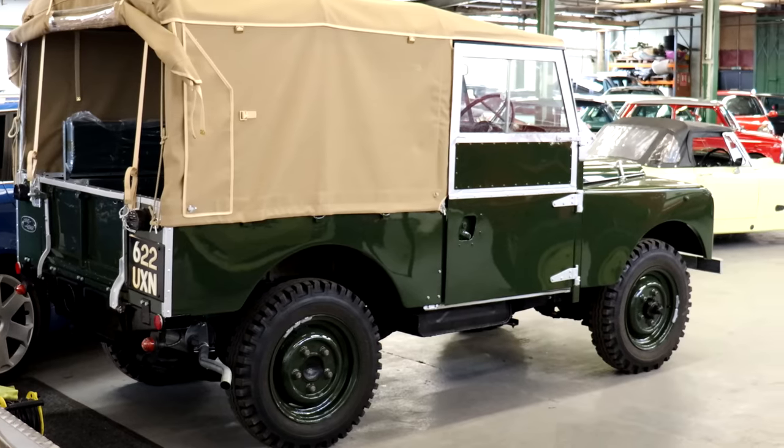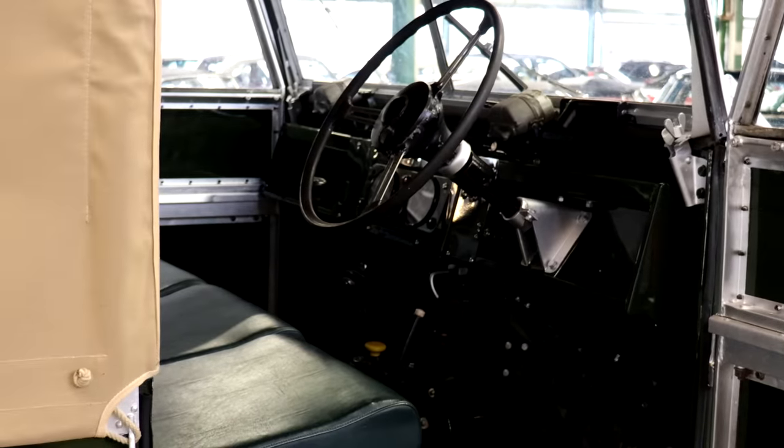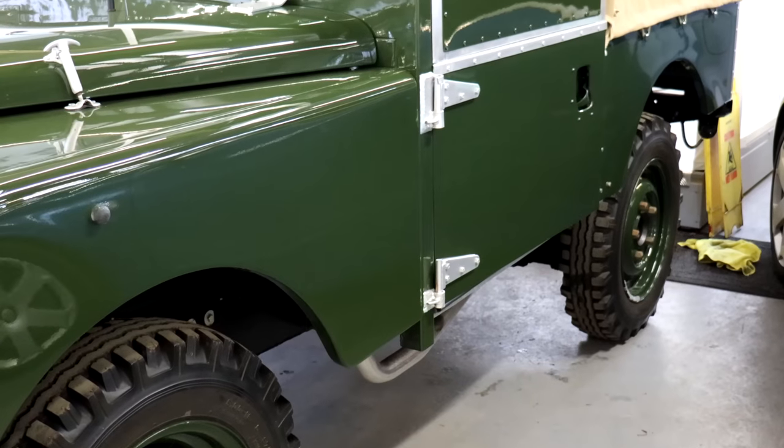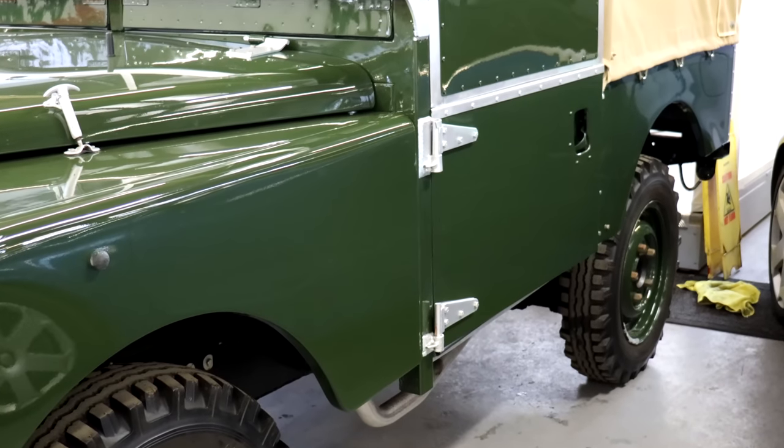The vinyl seats are absolutely mint, the canvas soft top is lovely, the paint is gorgeous, the tyres are actually fresh. This is absolutely stunning — I reckon it's the best Series 1 Land Rover on the market. Beautiful, absolutely.